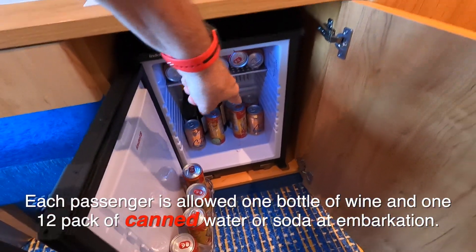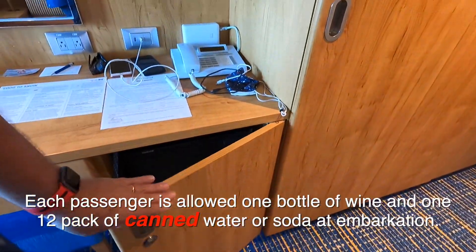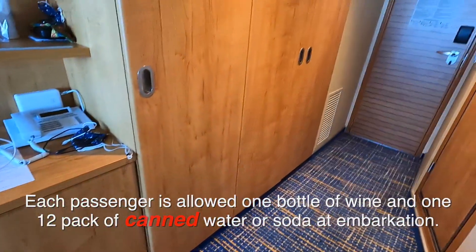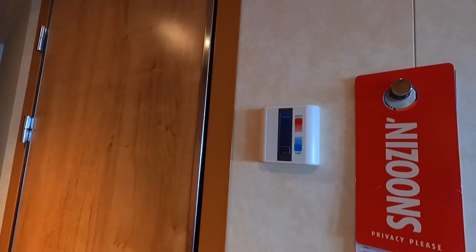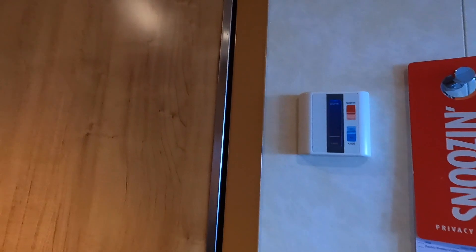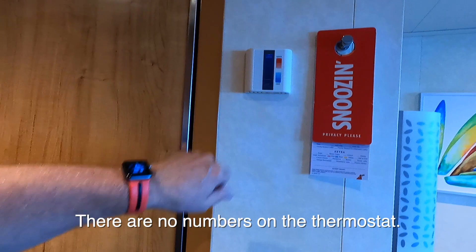Remember, you can bring cans of soda and water cans in unopened cartons, but not bottles — no glass, no plastic bottles — because people open them up and fill them with something else. You've got light switches and a thermostat.